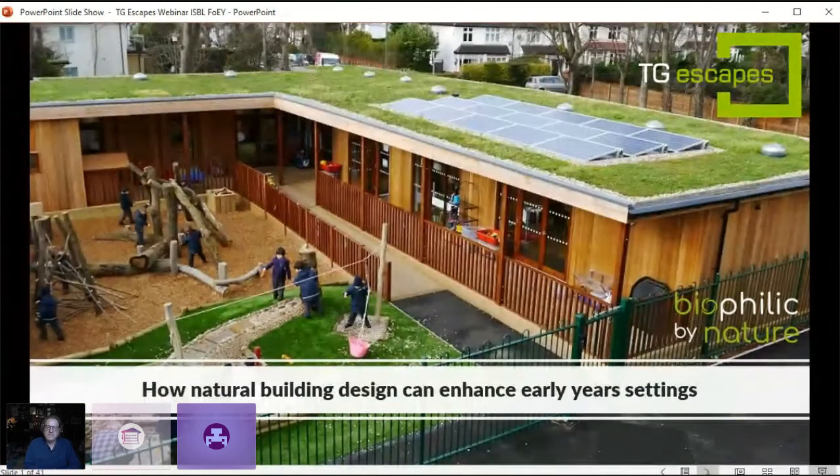Good afternoon and welcome back to the Festival of Early Years. My name is Mark Brown. I work at TGEscapes Eco-Buildings. We provide modular eco-buildings throughout the education sector, but we're here today to talk specifically about how natural building design can enhance early year settings. I'll run through a quick presentation on the benefits and features, then we'll have a Q&A with Sam Patel from Bickley Park School, who will share his experience of working in an eco-building early year setting.